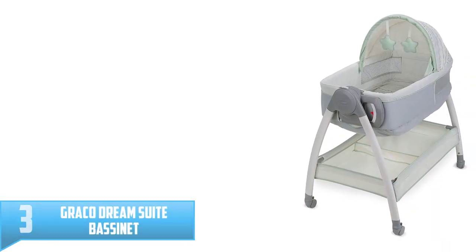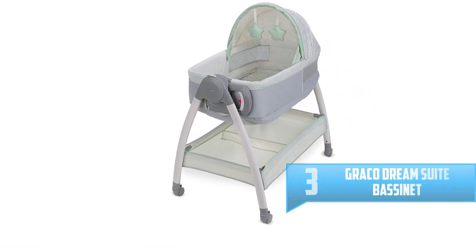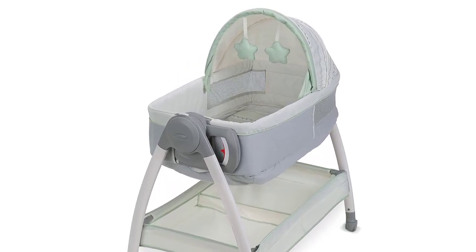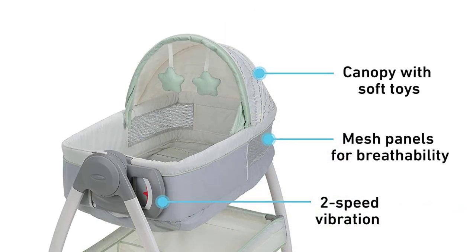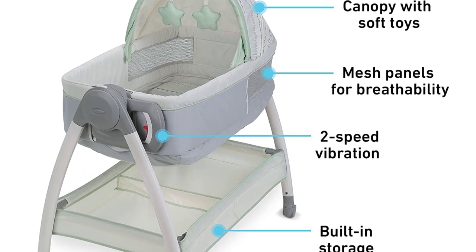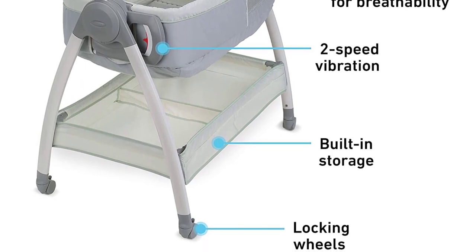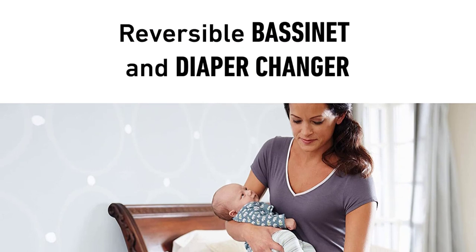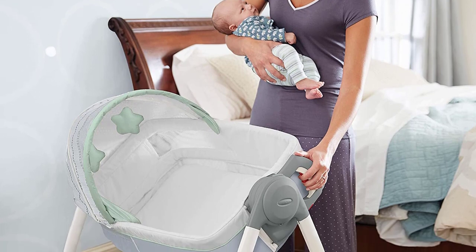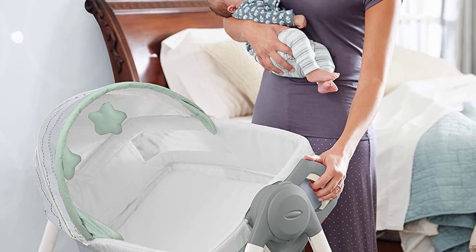Number 3: Graco Dream Suite Bassinet. Being able to move a bassinet from one room to another is good, but a bassinet that can also double as a changing table is clutch — this means fewer trips to the nursery for those frequent diaper changes in the early days. The Graco Dream Suite Bassinet features sturdy locking casters and a storage basket, as well as an easy-to-operate handle that lets you switch from bassinet to changing table mode with one hand. This model also includes a collapsible canopy, two vibrating modes, and two adorable soft and puffy stars as a mobile toy. Worth noting, a common complaint with this bassinet was that assembly could be difficult since the instructions aren't always easy to follow.